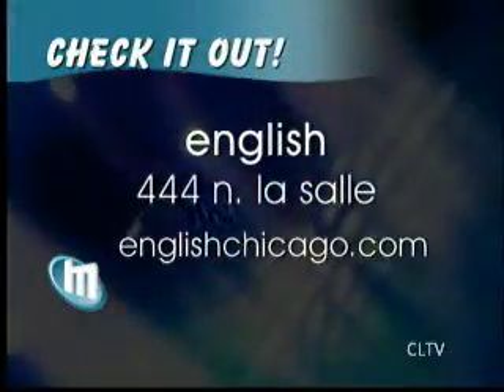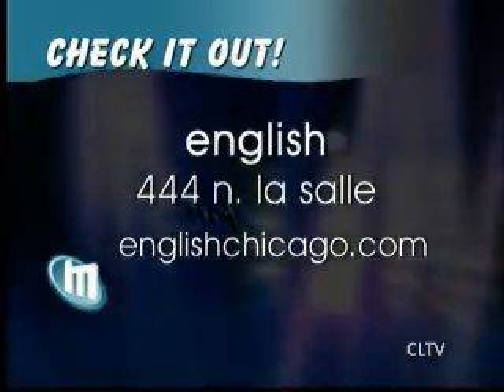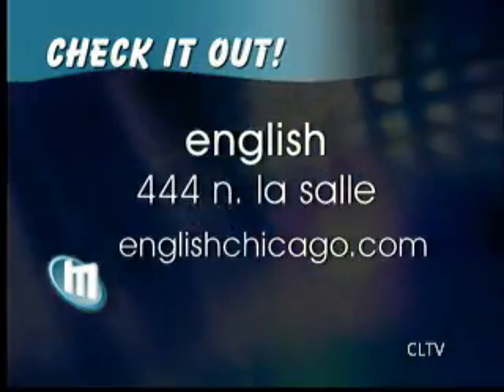All of these recipes can be found at cltv.com starting tomorrow — they'll all be there so you can make them at home and enjoy. Thank you so much, Kyle. You can go and check out English, the site of the Mistletoe Party. Get everything you want to know about them at their website, EnglishChicago.com.